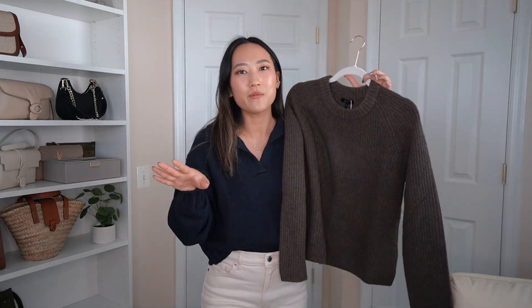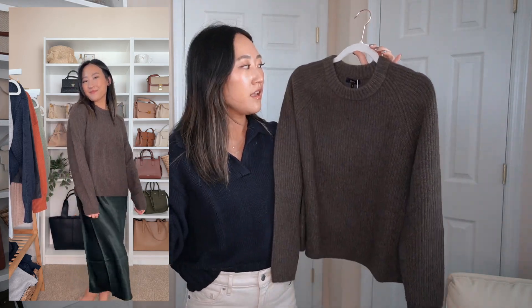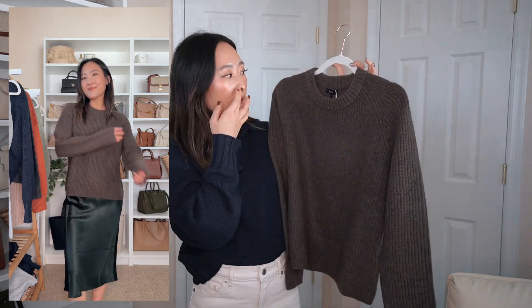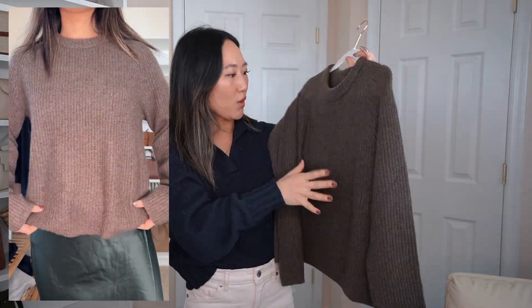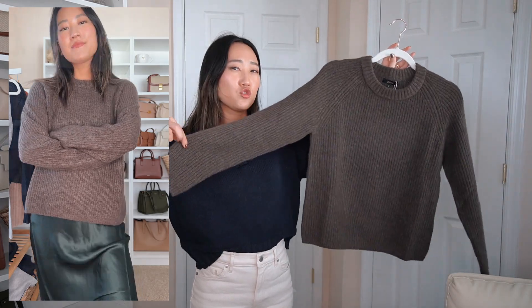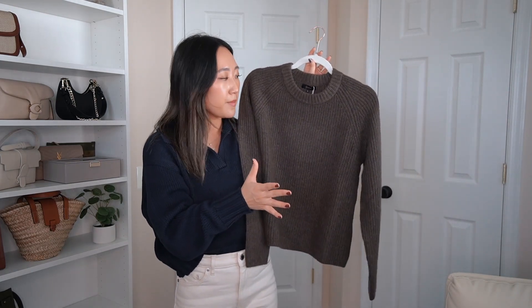Last but not least, the Mongolian Cashmere Fisherman Crewneck Sweater. I can't decide if I like this one or the Boyfriend Crew Sweater more — they're both my favorites from Quince. This one is a little softer because it's cashmere versus organic cotton, and slightly more lightweight. I got it in a small. This chocolate brown color is so rich, and it's a more neutral to cooler tone. The silhouette is a bit boxier and straighter, with less wrist cinching. I can't wait to wear this in fall.